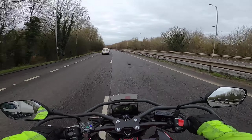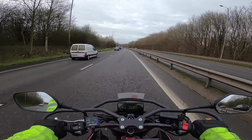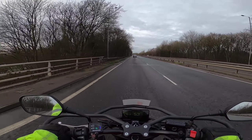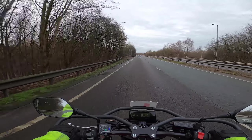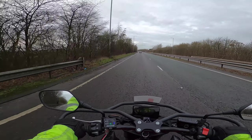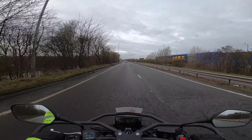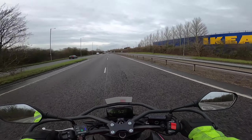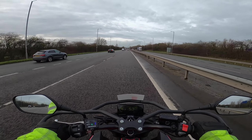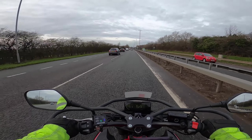There's surprisingly little wind blast at 50 miles an hour — anything up to 50 feels fine, very comfortable. I can just feel a little bit of buffeting just below my shoulders on my arms — on my biceps, if I had any.